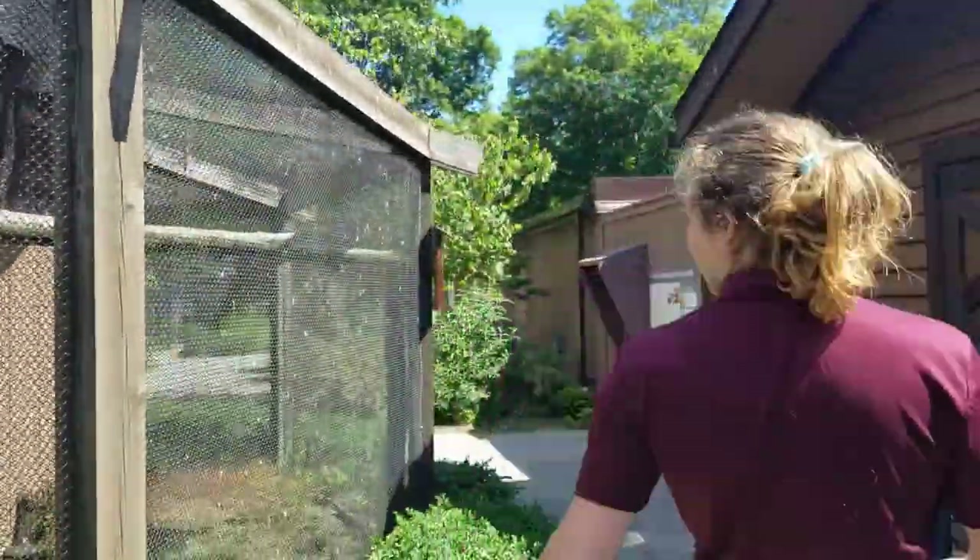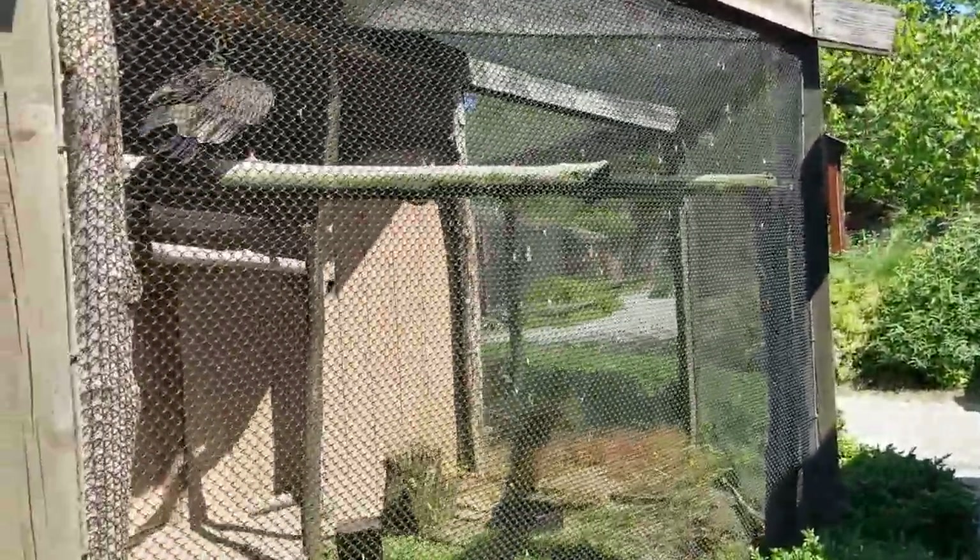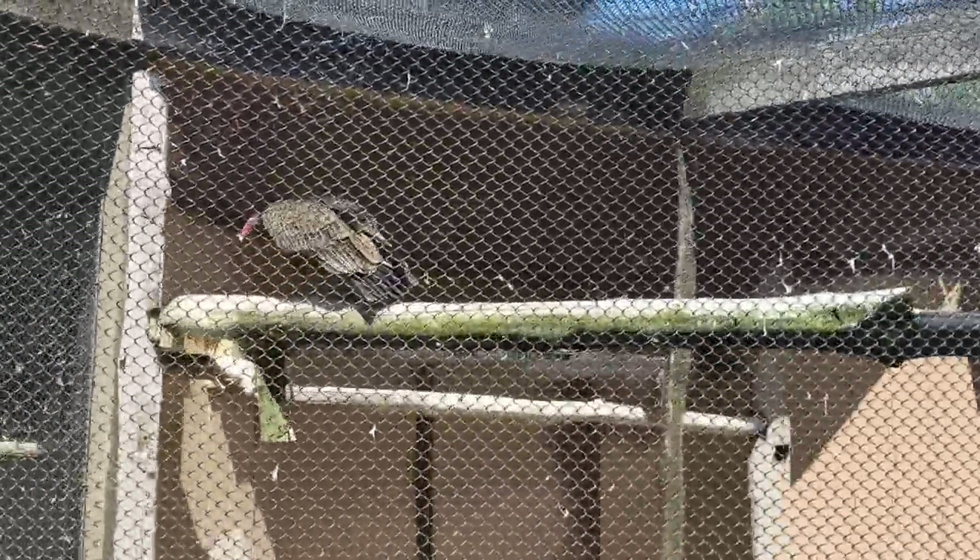Now we're going to head this direction. On your left, we see our resident turkey vulture, again here due to some sort of injury. Just about 10 years old, he's been here for almost 10 years too.